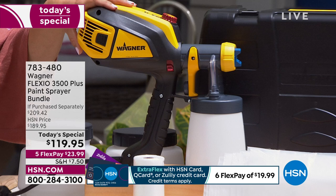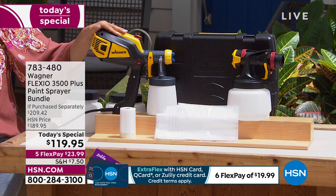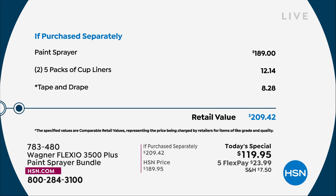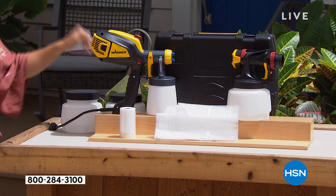Our value is awesome — just the sprayer alone is $189. You can look at the biggest hardware stores and home stores and you'll find Wagner with a $189 price tag. So today we're already ahead of the game at $119, but then it's all the extras that are coming included too. Maybe you can give me a quick overview of what you're going to do with all these extras. I know we get the case, the extra liners, the tape and drape — tell me how all of this is going to come into play when we get it home.